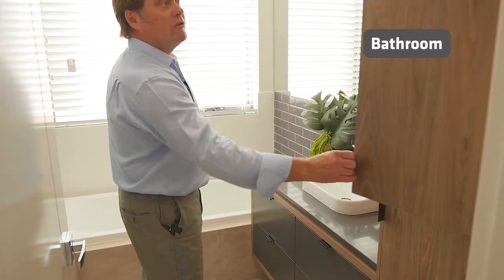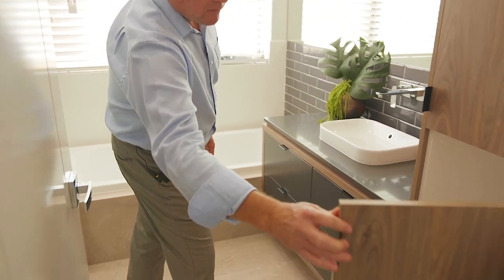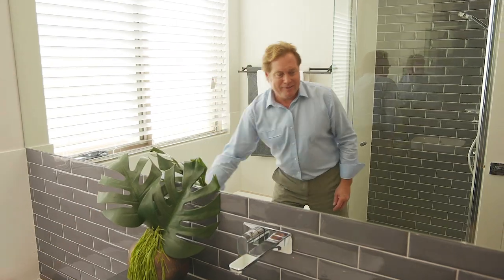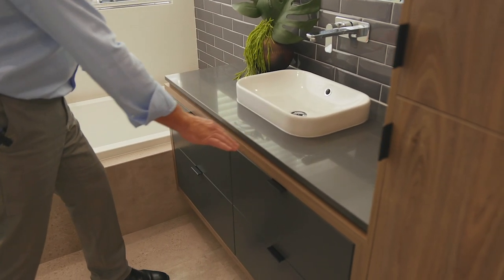Oh this is good — cabinetry in the bathroom. This is where you can put your towels. Big mirror, I like that. I like these tiles, give me that subway look. Stone tops again, more drawers.